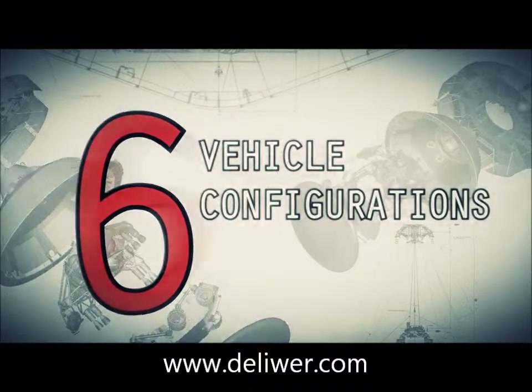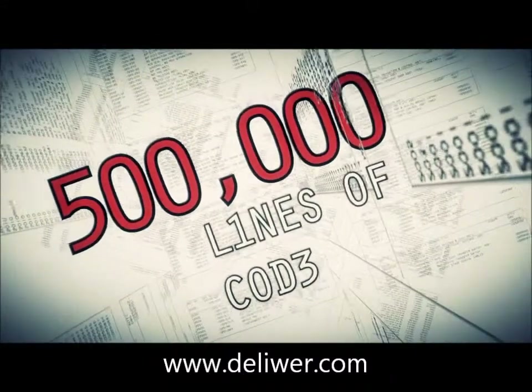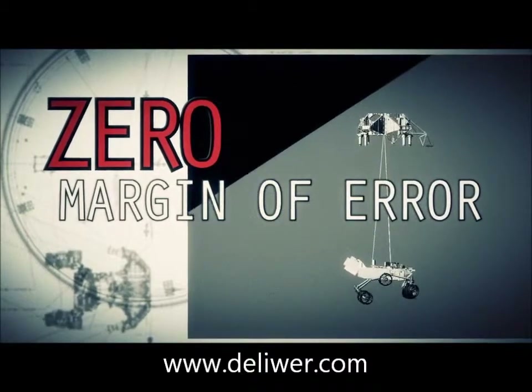Sometimes when we look at it, it looks crazy. It is the result of reasoned engineering thought. But it still looks crazy.